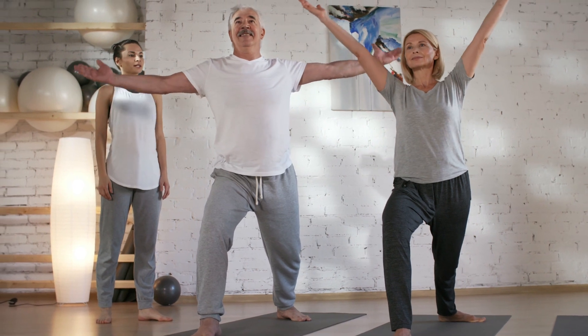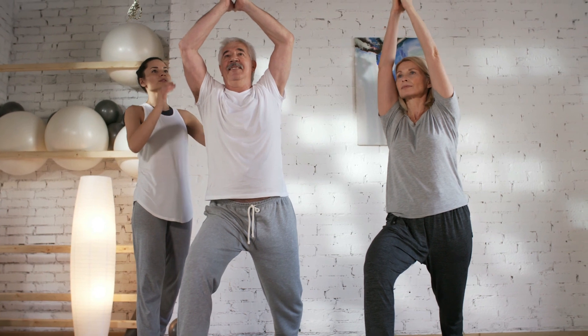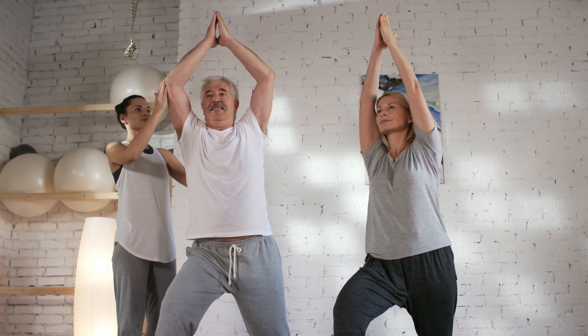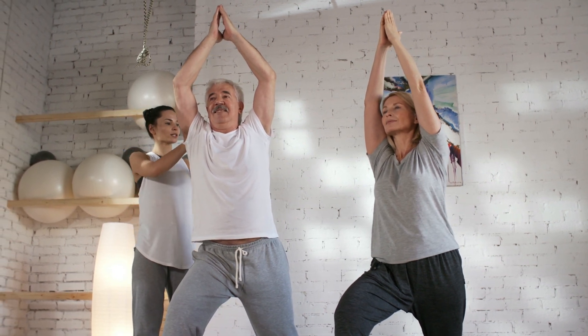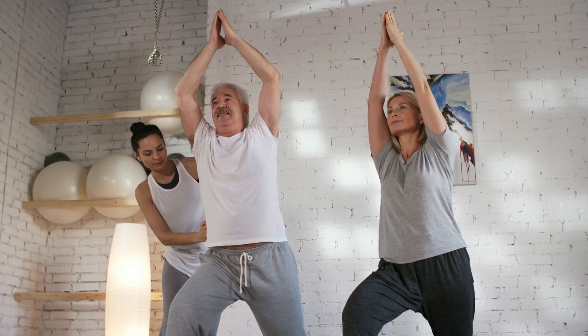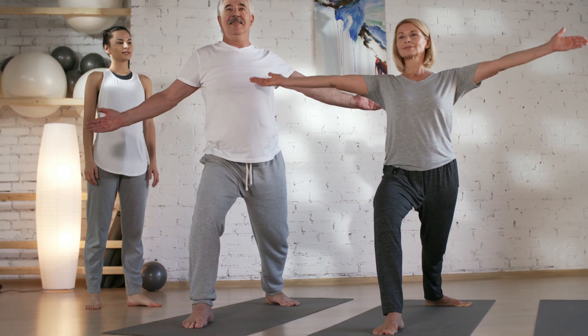4. Chest Opener. Clasp your hands behind your back and straighten your arms. Lift your arms slightly and open your chest, squeezing your shoulder blades together. 5. Cat-Cow Stretch — Spinal Flexion and Extension. Start on your hands and knees in a tabletop position. Inhale, arch your back, and lift your head (cow). Exhale, round your back, and tuck your chin to your chest (cat).